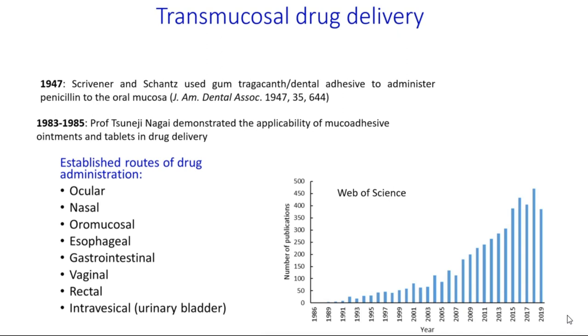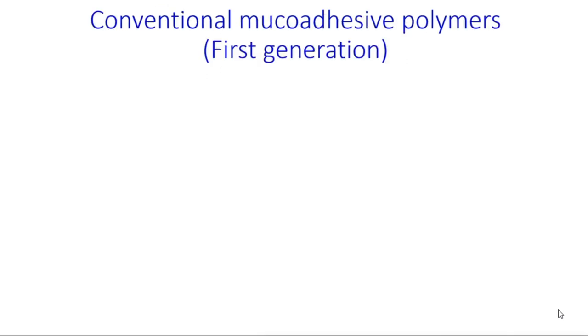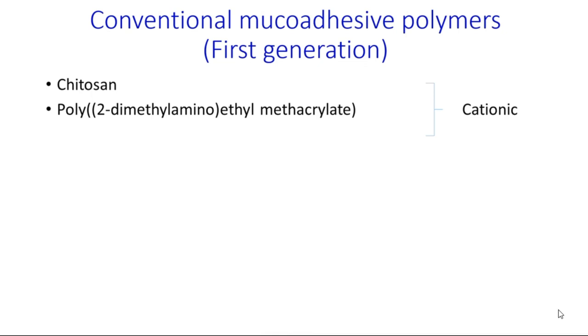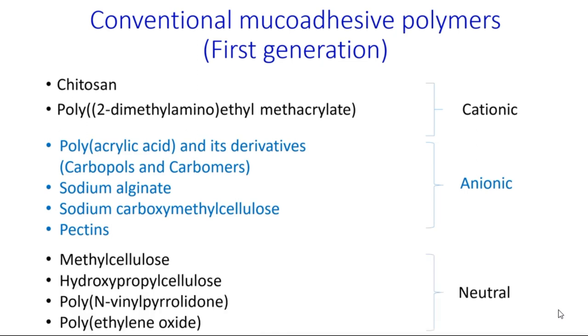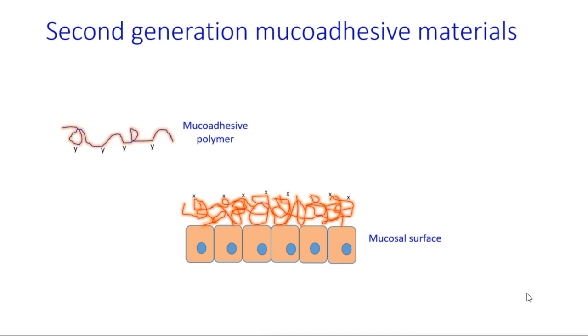There is growing research in the use of mucoadhesive materials, as shown by the number of publications. All water-soluble polymers have some ability to adhere to mucosal surfaces and are considered mucoadhesives of the first generation. These include cationic polymers such as chitosan and poly(2-dimethylamino ethyl methacrylate), anionic polymers such as polyacrylic acid and its derivatives, salts of alginates, carboxymethyl cellulose, and pectins.